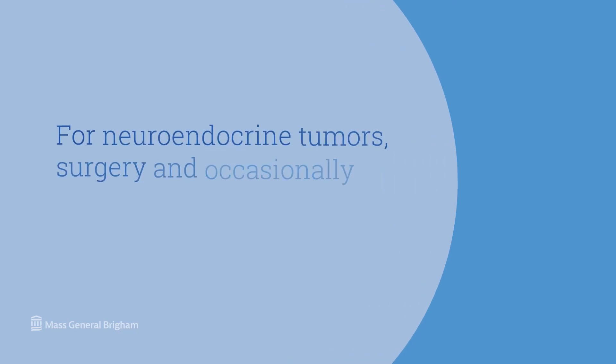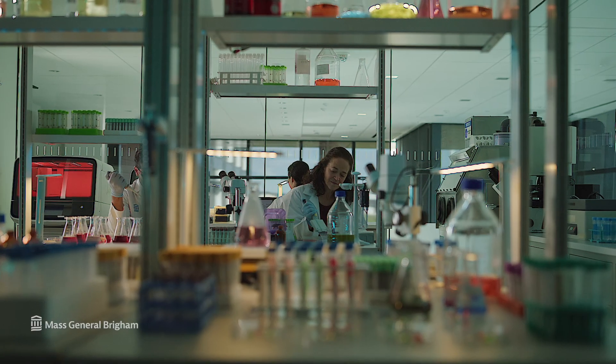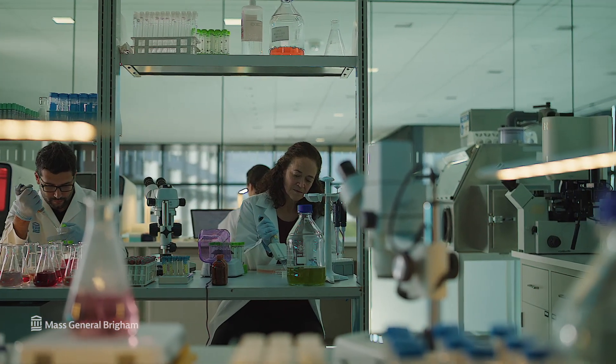For neuroendocrine tumors, surgery and occasionally chemotherapy are the primary ways to treat them. A pancreatic cancer diagnosis can be devastating, but great progress is being made in treating this disease. The future is so hopeful as we continue to perform leading research and provide the most advanced treatment options for our patients.